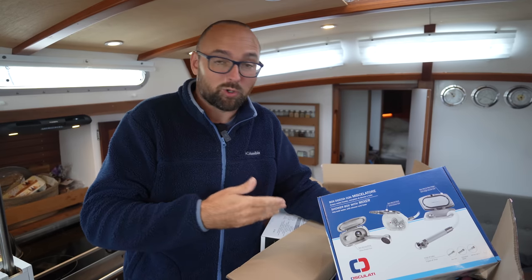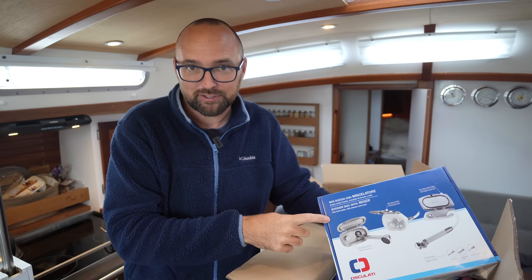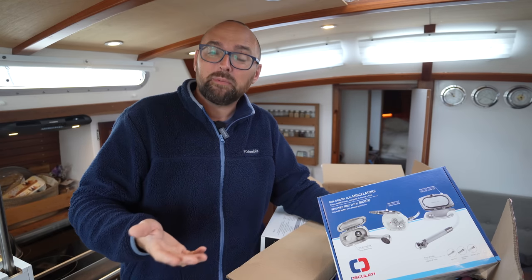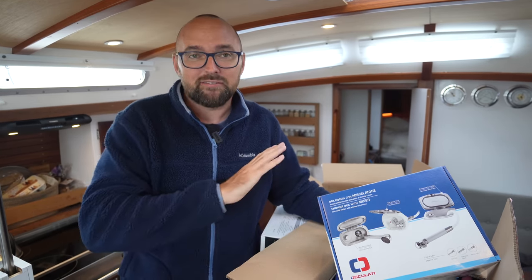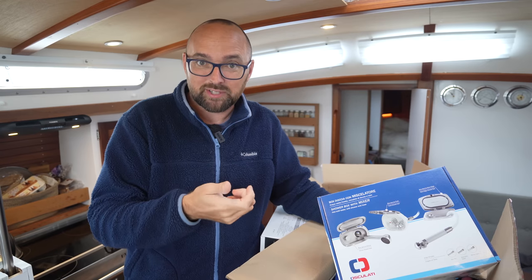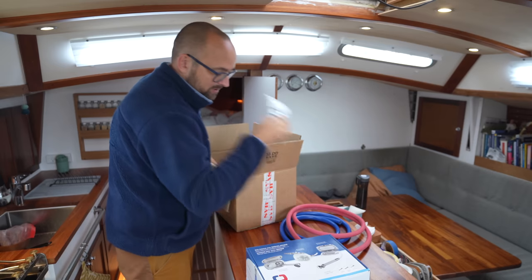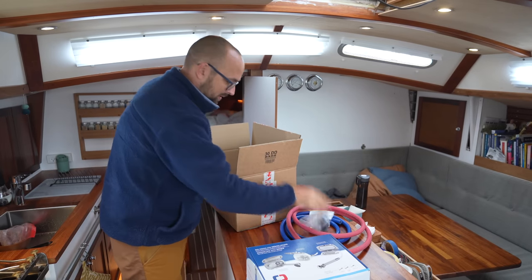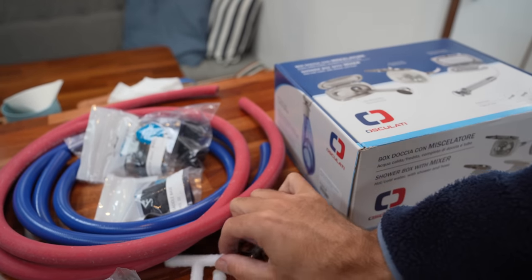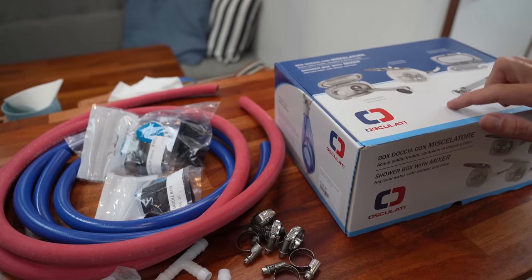We already have pressurized hot and cold water here aboard Athena, so adding a shower out in the cockpit should be very easy with one of these kits. Now I made the suggestion to Ava that perhaps we only needed cold water for rinsing off out in the cockpit, seeing as we would probably only use it in warm climates — she was having none of that. So I picked up this version here which has both the sprayer nozzle and a little mixer, so you can have hot or cold water. Our water heater is right next to where I want to install the shower, so this should be a fairly straightforward project. We've got some hoses, some tees to tee into our existing pressurized water, some hose clamps and of course the shiny box itself.